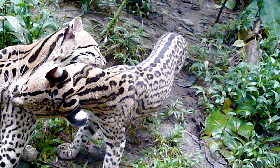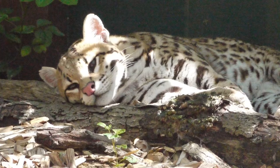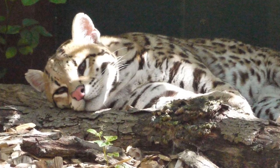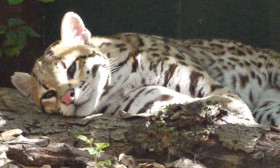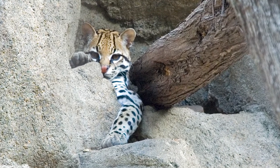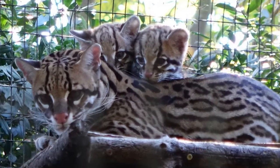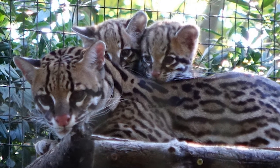Male and female Ocelots mate between 5 and 10 times daily during mating season. They must mate so many times because it is very difficult to get a female Ocelot pregnant. If the female does become pregnant, she will have a gestation period of around 79 to 85 days, and will give birth to 1 to 3 babies called kittens.